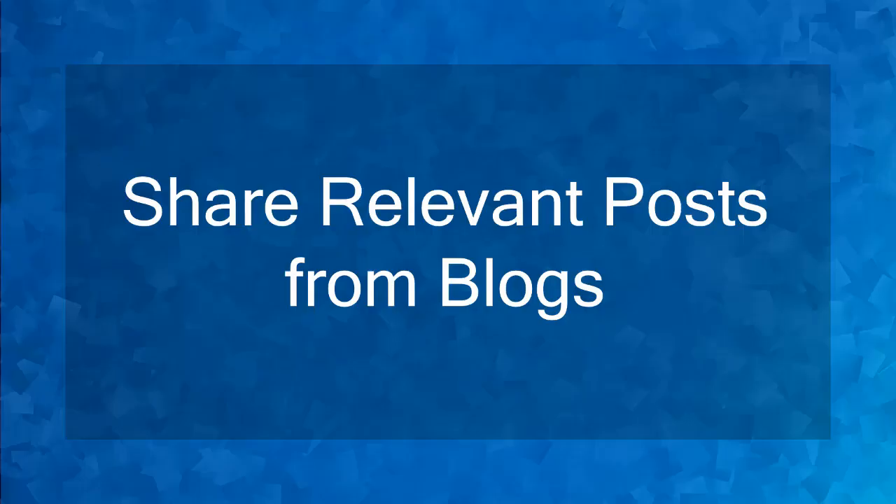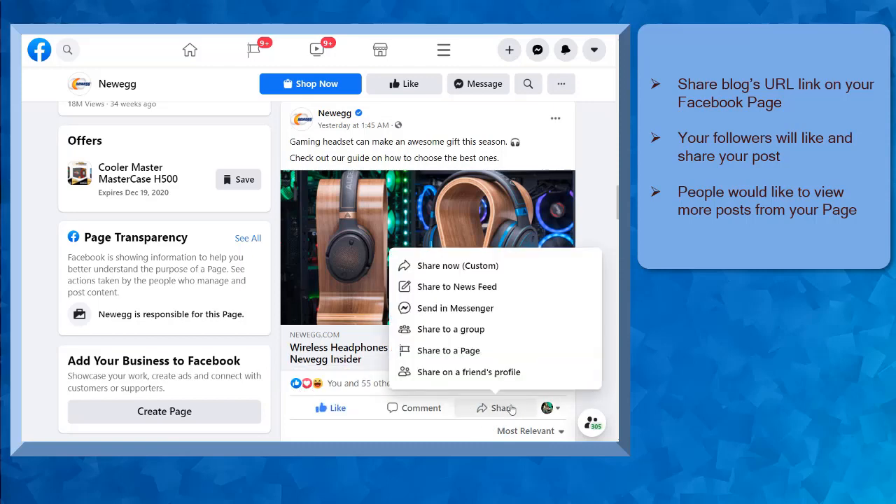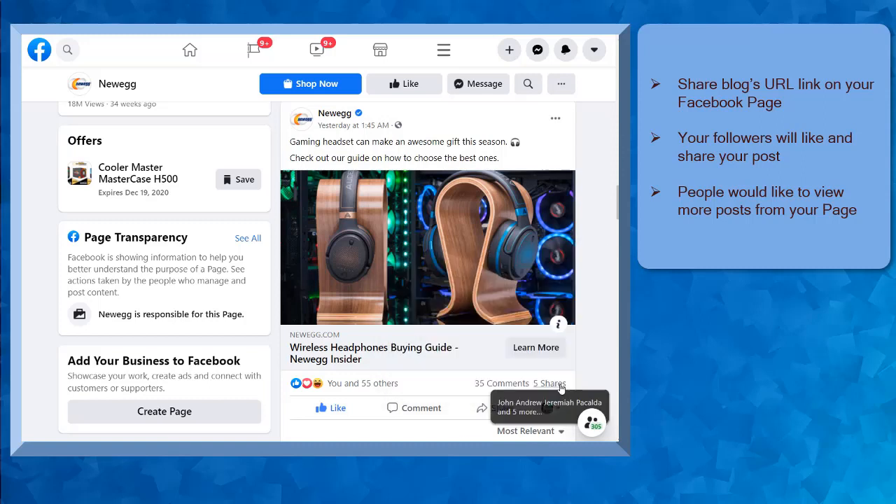Hello guys! In this lesson, we're going to talk about sharing relevant posts from blogs. Let's get started! When posting content on your Facebook page, you can share quality blog content using the blog's URL link. As your followers view the content that you share, they can like your post and even share it. There's a possibility that their Facebook friends will view the shared blog content from your page and the people who are interested in that content will like the post, check out your Facebook page, and follow your page, since they would like to view more posts that you have published.